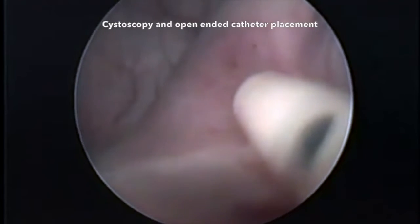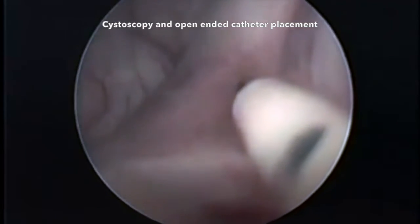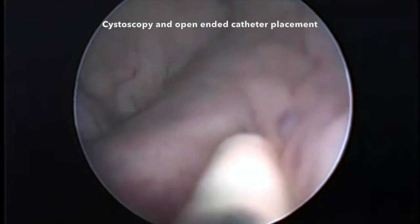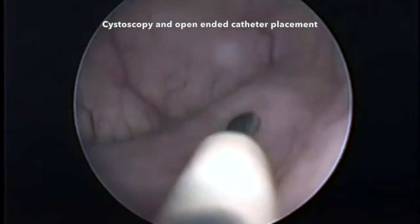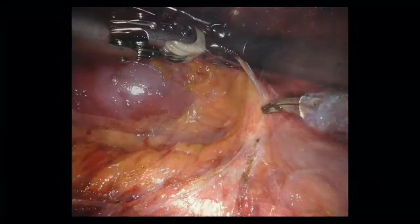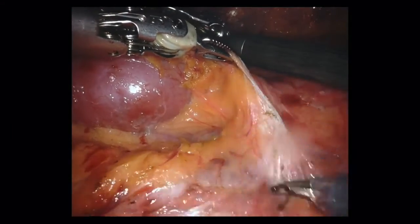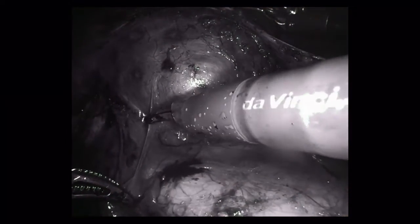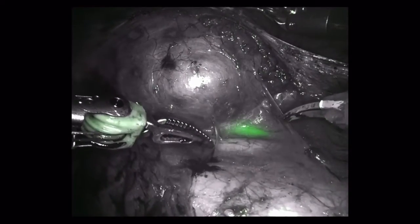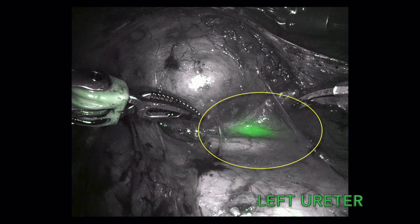Here is the cystoscopy showing insertion of the open-ended catheter into the left ureteral orifice. The robot was docked and surgery was begun. The kidney was dissected to expose the ureter. ICG was then injected and the surgical robot fluorescence imaging was used to localize the fluorescence in real time. As seen fluorescing in green, the left ureter is normal appearing and is not dilated.